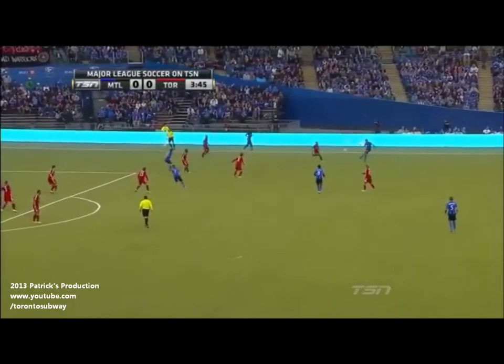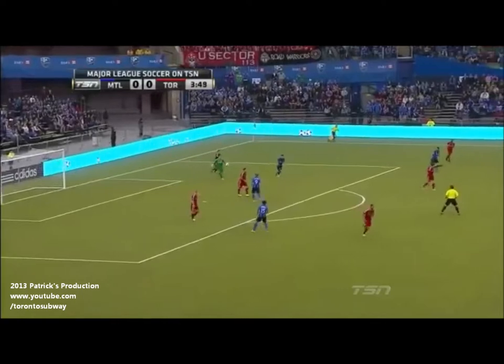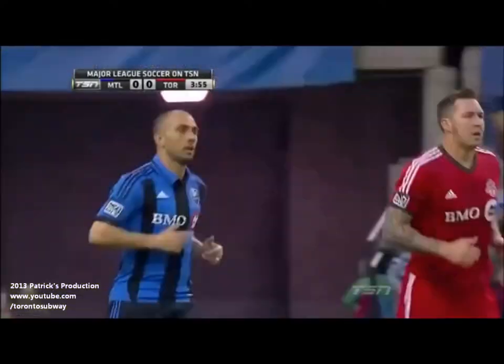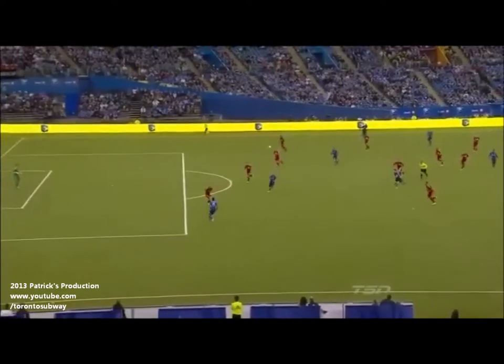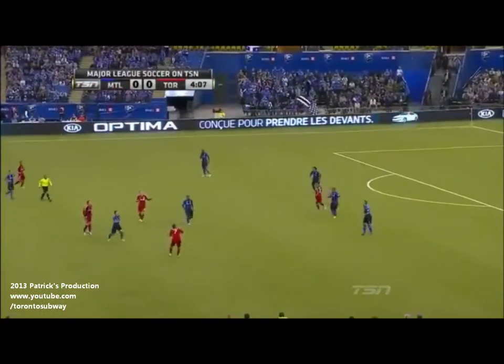Montreal quickly back underway. Arnaud looking over the top towards Felipe, but Odie will let that one run through to Bendik. The role of Patrice Bernier is to switch the point of attack — gets the ball from the right, goes out to the left, a nice little layback from Romero, and Devaio with a good first-time strike palmed away by Joe Bendik.